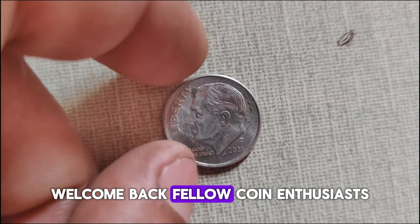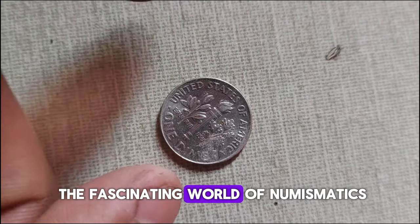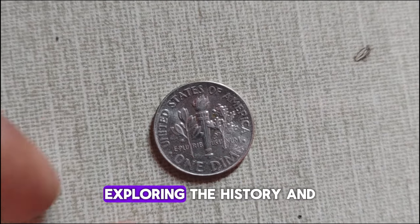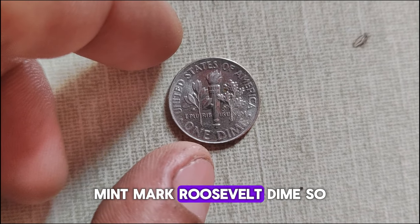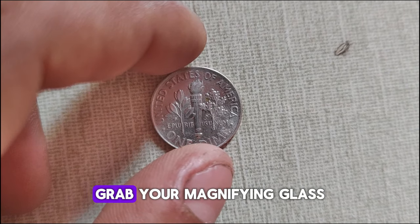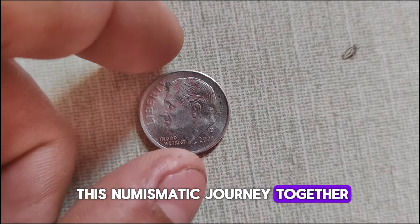Welcome back, fellow coin enthusiasts. Today we're diving into the fascinating world of numismatics, specifically exploring the history and current market value of the 2021 D-Mint Mark Roosevelt dime. Grab your magnifying glass and let's embark on this numismatic journey together.